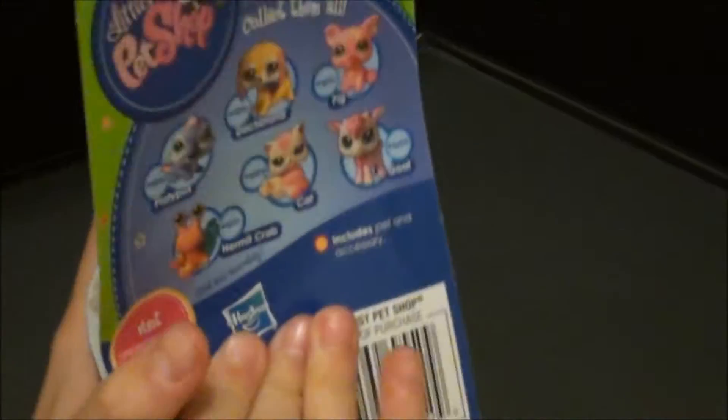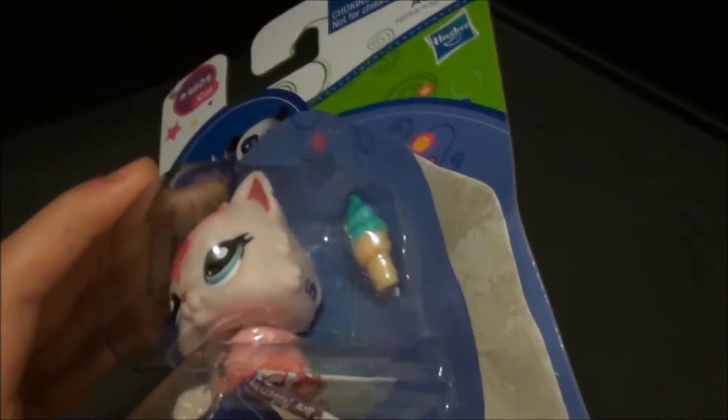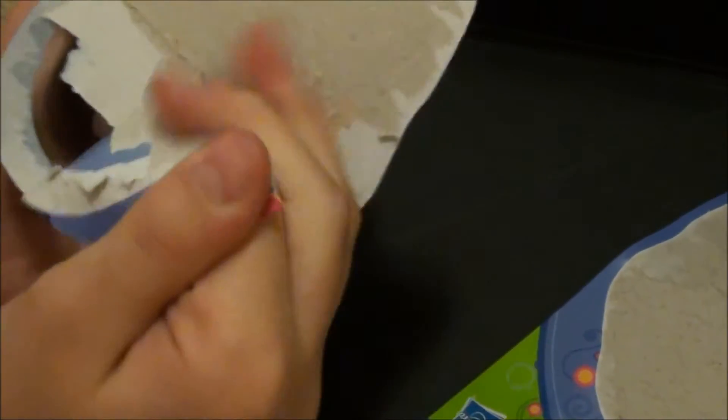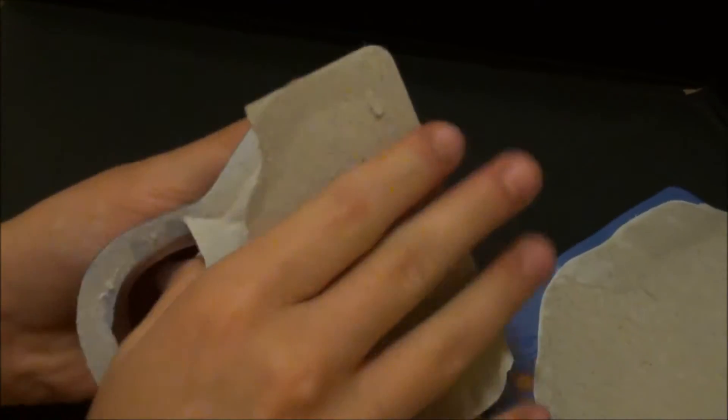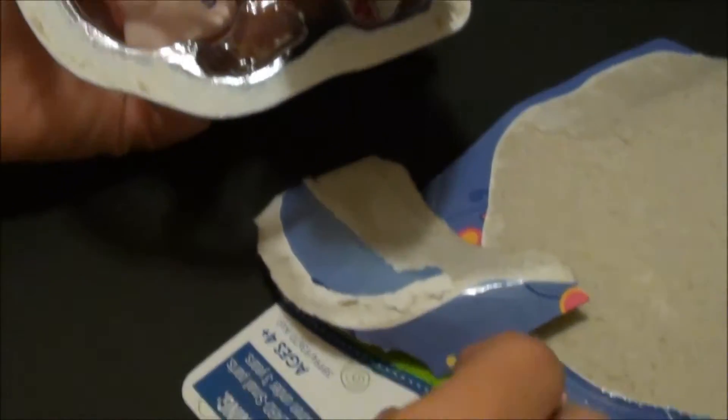Well, let's open it. Sometimes they're really hard to open. There we go. There's the ice cream cone.